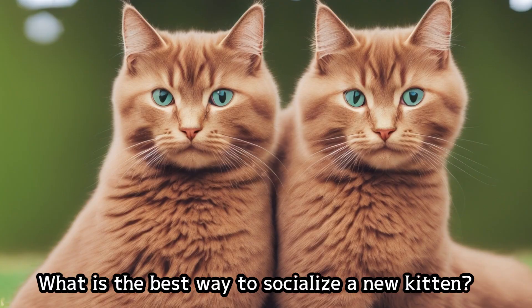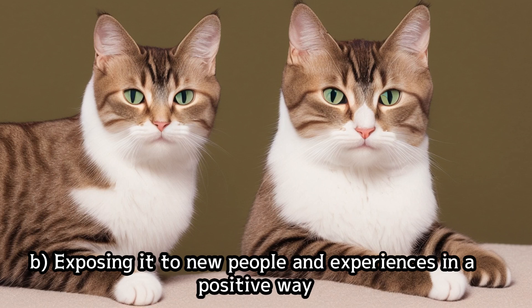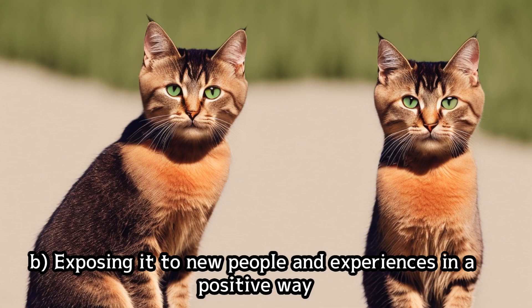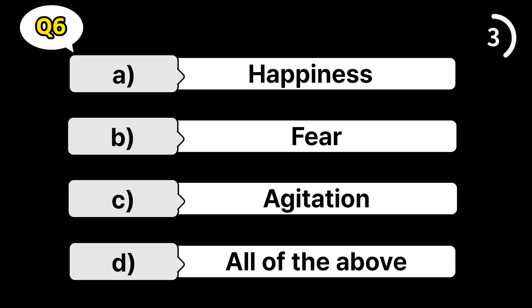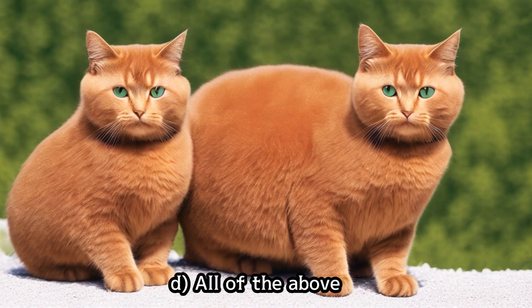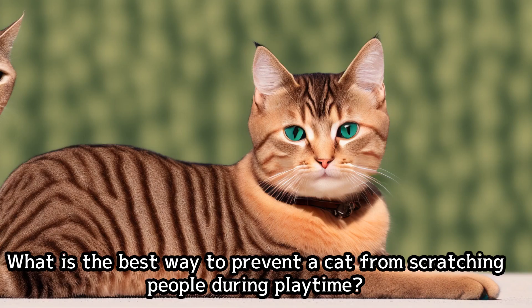What is the best way to socialize a new kitten? What is the reason for a cat's tail twitching? What is the best way to prevent a cat from scratching people during playtime?